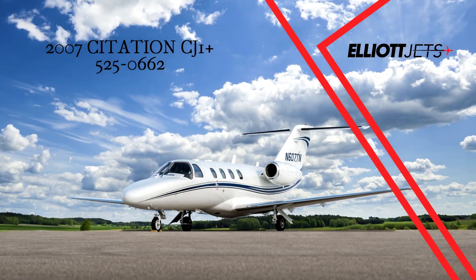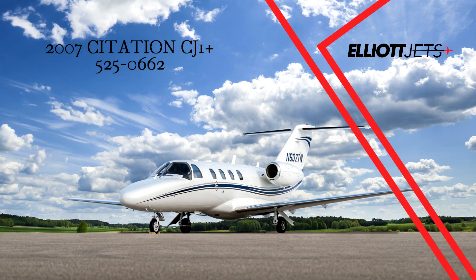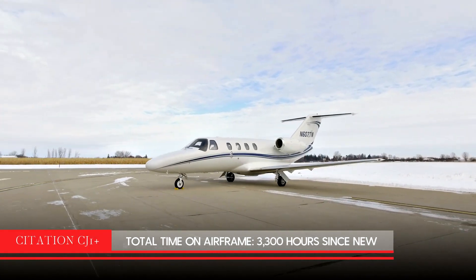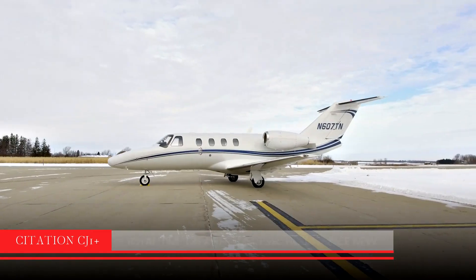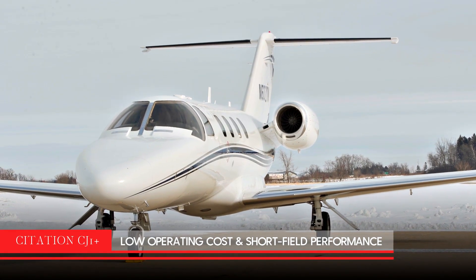Elliot Jets is proud to present this beautiful 2007 Citation CJ-1 Plus. As one of the most popular single-pilot light jet airframes ever produced, the Citation CJ-1 series has low direct operating costs and excellent short-field performance.